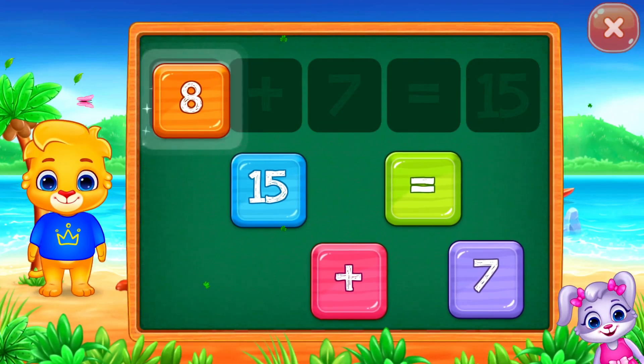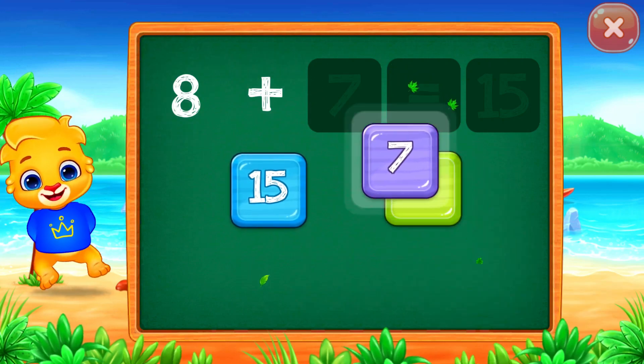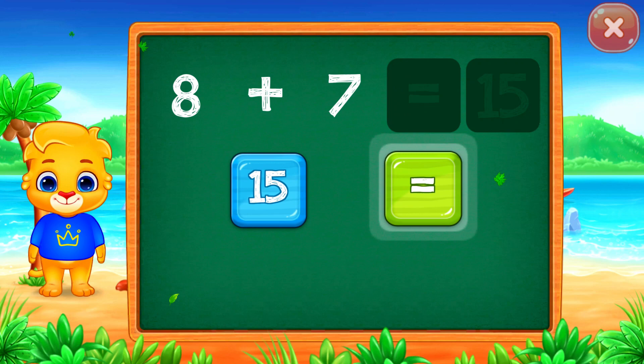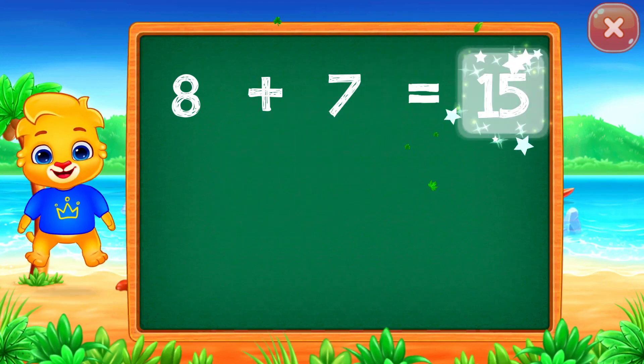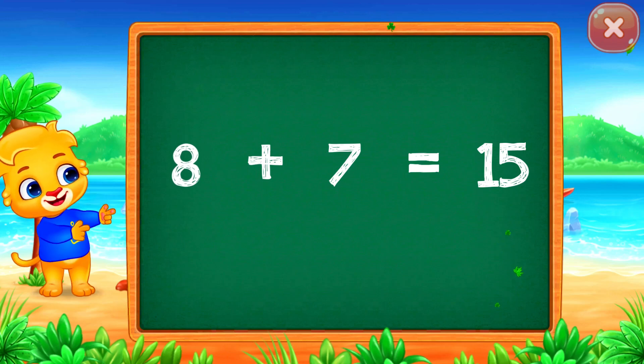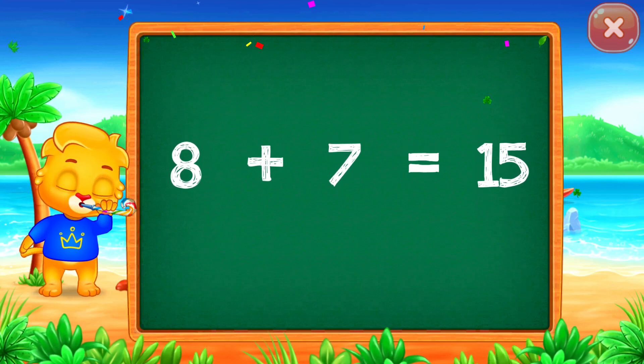Eight plus seven equals... Well done! Fifteen! Woohoo! Eight plus seven equals fifteen.